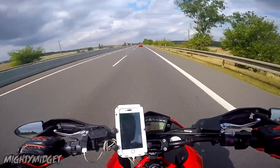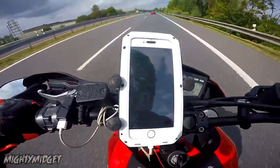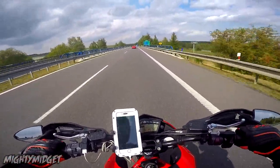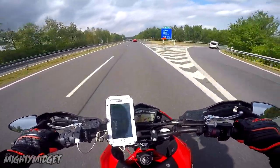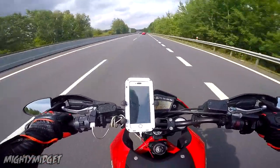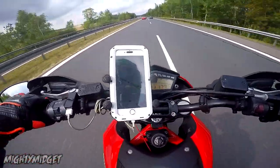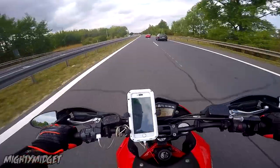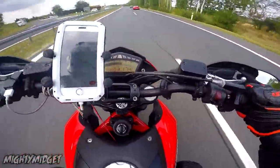One thing you might complain about is the wind resistance. As you can see on the bike, there's no windscreen — you can get aftermarket ones, and the shape of it does divert wind a little. You'll see in the clips I've been on the Autobahn and done plenty of motorway miles where you feel the wind — but honestly I never really had a problem.